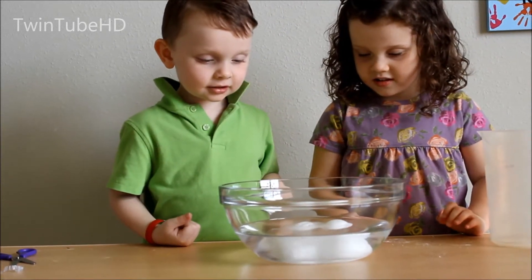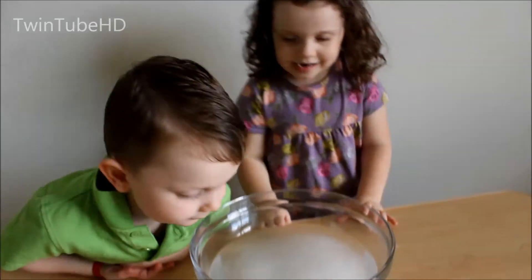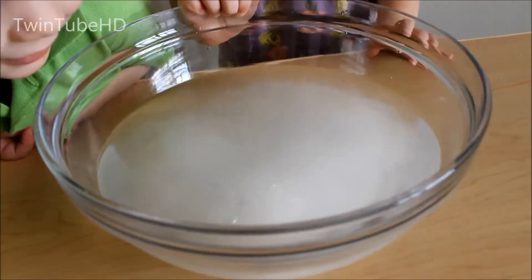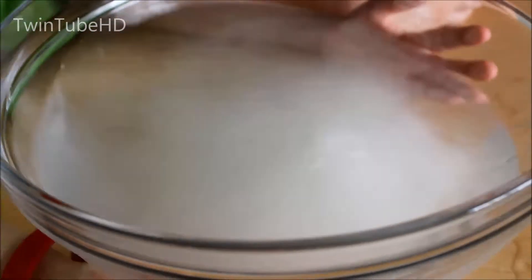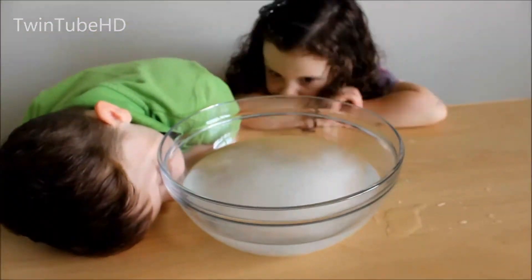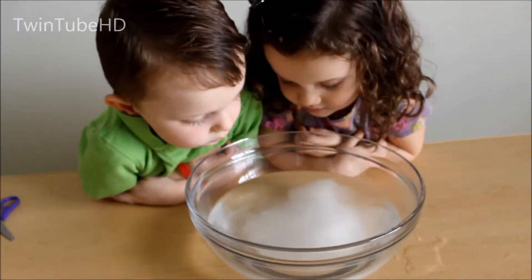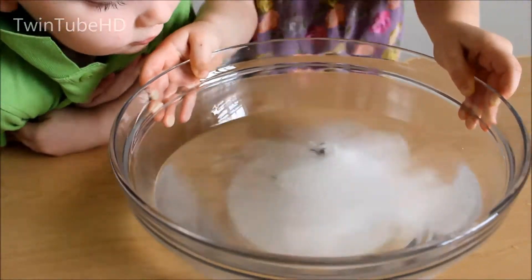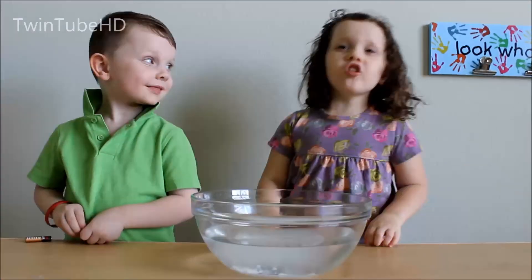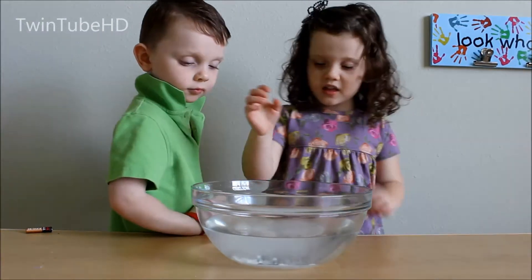It's cracking! Okay, it's been about a minute and now they're starting to crack. Here we go! Let's go. It's been a few minutes now — let's reach in and see what we got.